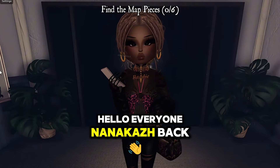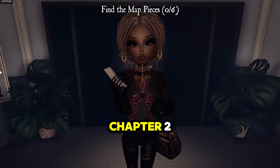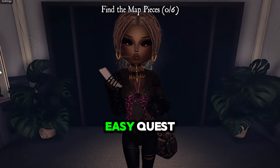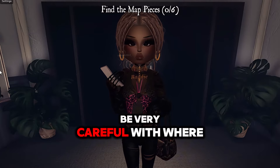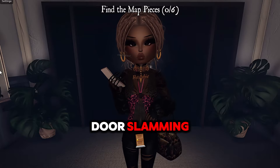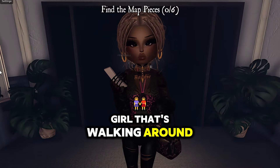Hello everyone, Nannikasha back over here. I'm gonna show you guys how to do Chapter Two, which is another pretty solidly easy quest. You just have to be very careful with where you step — all the footsteps, glass breaking, kicking the books, the door slamming. You just got to be really careful so you don't get caught by the girl that's walking around the hospital.